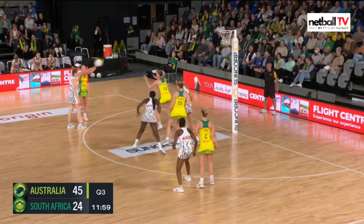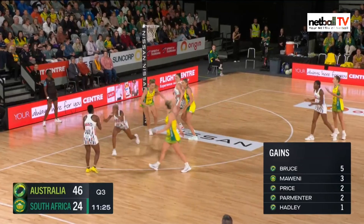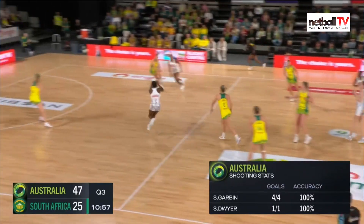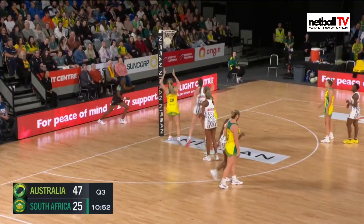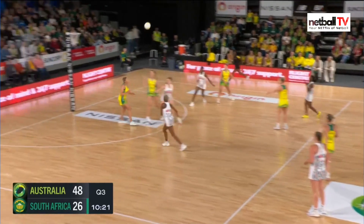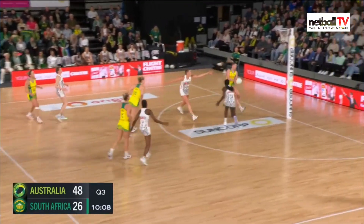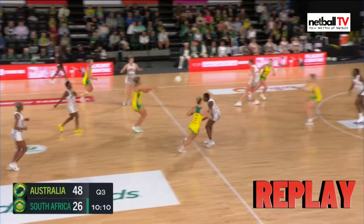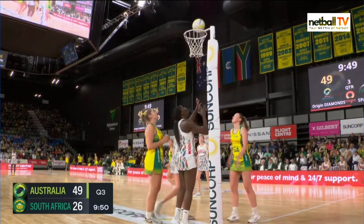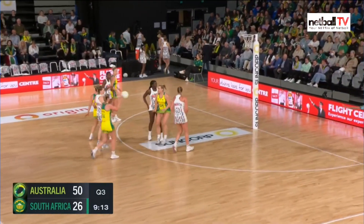Australia in attack — lovely feed up to Garbin; she plays a great holding shooter. South Africa in attack, a turnover to Australia. Garbin gets another goal. That big feed into Garbin — Maweni and Nicolas Smith having to do something about her, closing her down. South Africa feeding the ball around to Msomi — lovely one-two into Maseko and she gets a good goal. South Africa center pass, Pretorius great ball, super speed, gets a good shot. Australia in attack — it's going up to Garbin again. Nicolas Smith was there but contact against her — South Africa unlucky, nobody there, Australia get the turnover.